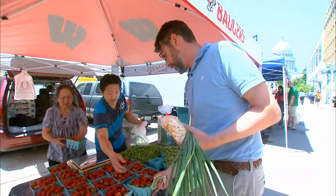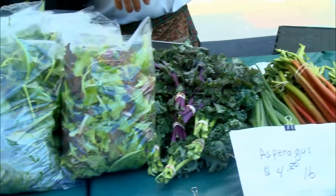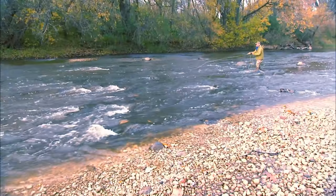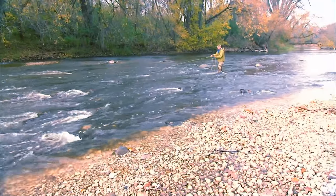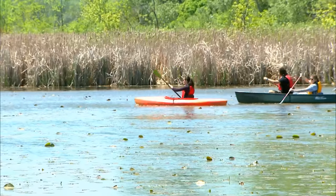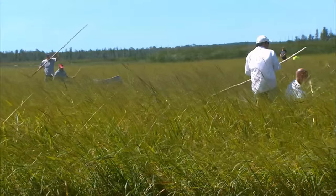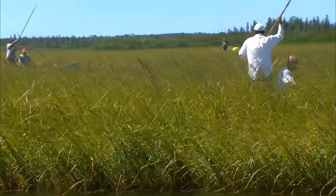Today more and more people are looking for foods that are more natural, local, healthy, and wholesome. Some people are interested in knowing more about where their food comes from and ways they can gather their own food. And most importantly, people like to have fun and enjoy themselves in the outdoors. Harvesting wild rice does all those things.